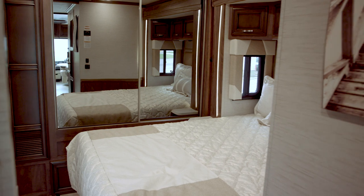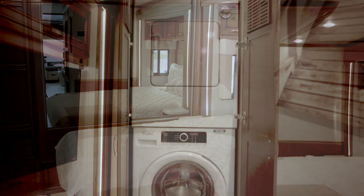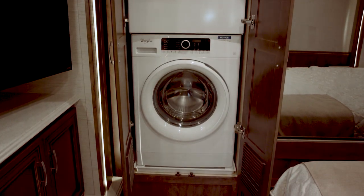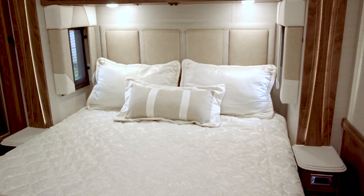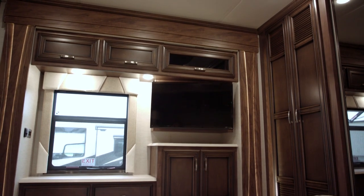In the 3413 we have a rear wall wardrobe with sliding mirror drawers. Next to that we have the optional Whirlpool stacked washer dryer. The queen bed is standard with nightstands on either side. Across from the bed is a 32 inch Vizio TV.